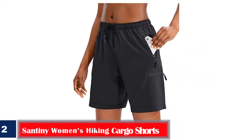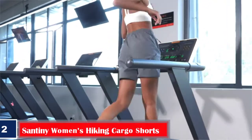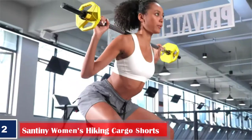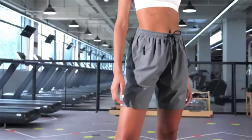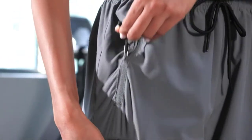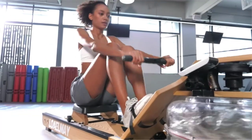Number two, best quick-drying: Santani Women's Hiking Cargo Shorts. The shorts from Santani are known to be lightweight, quick-drying, and will keep you cool throughout the day. They are made from a blend of fabrics including 94% polyester and 6% spandex. These shorts are versatile and you can wear them during activities like hiking, camping, golf, fishing, and kayaking. The fabric is water-resistant with sun protection of UPF 50+. These shorts come with four zippered pockets and an adjustable drawstring waistband.